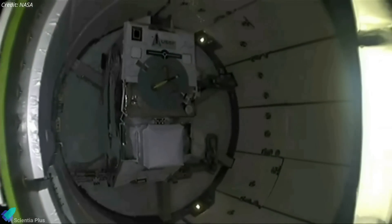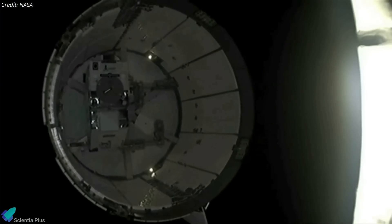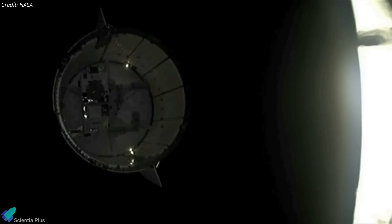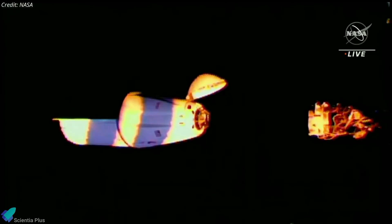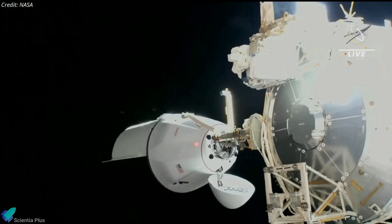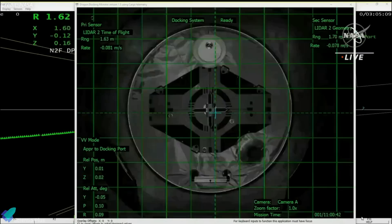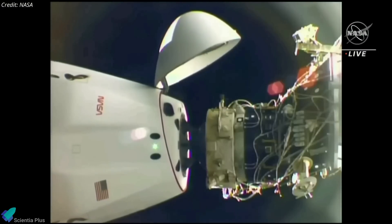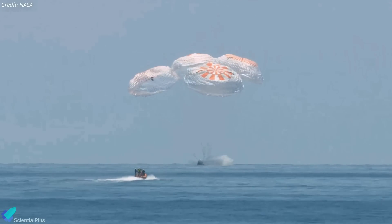The spacecraft separated from the upper stage of the Falcon 9 rocket 12 minutes after launch and began a 36-hour transit to the International Space Station. On March 16 at 11:31 am UTC, the spacecraft successfully arrived at the station and docked at a port on the Harmony module, which had been recently vacated by SpaceX Crew-5 Dragon Endurance. CRS-27 will remain at the station for around a month before returning to Earth with experiment results, samples, and other cargo.